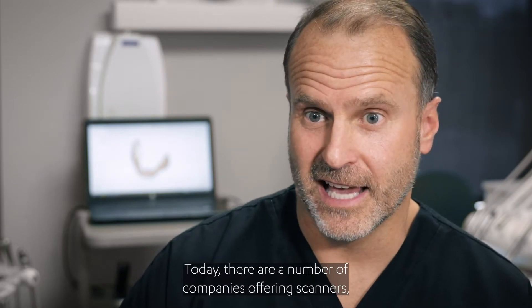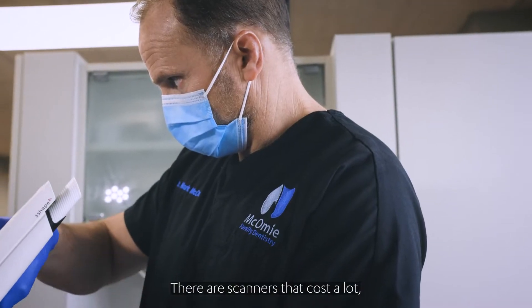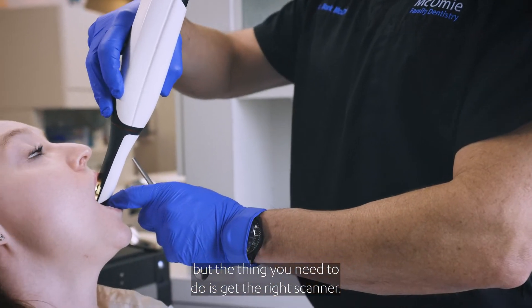Today there are a number of companies offering scanners and the prices range wildly. There are scanners that cost a lot, there are scanners that cost a little. But the thing you need to do is get the right scanner.